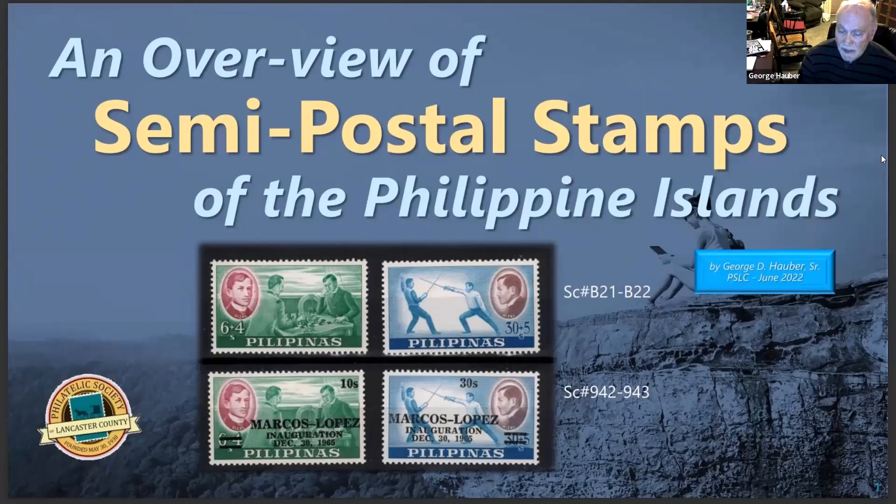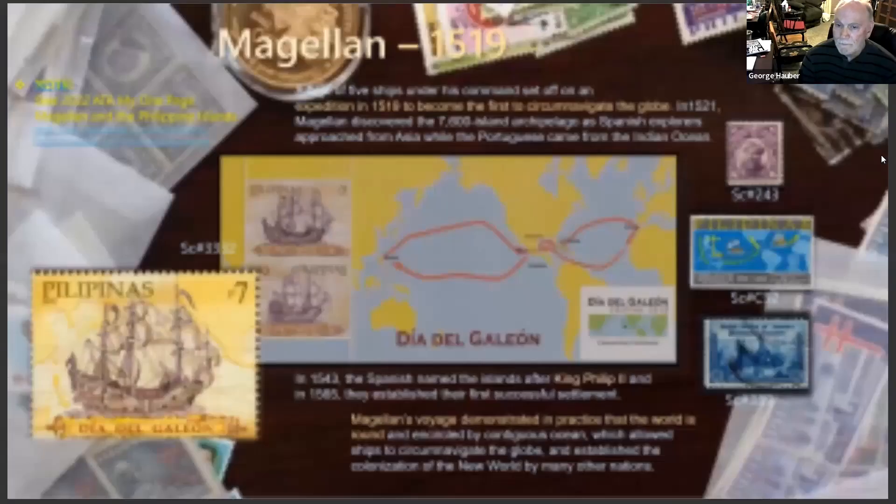If you look at those two stamps, the B21 and the B22, they both have a plus four and a plus five. In semi-postals, that surtax is a revenue maker for whatever organization or group it's for. In the left stamp, the green stamp, Rizal is playing chess. In the right-hand blue stamp, he's sword fighting or dueling — that's an amazing combination.